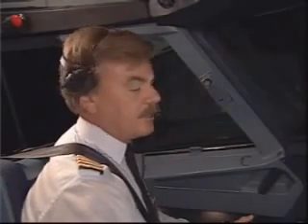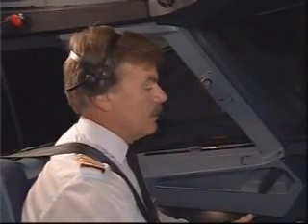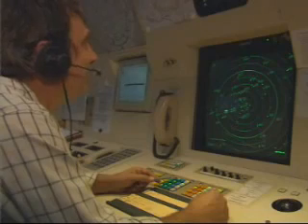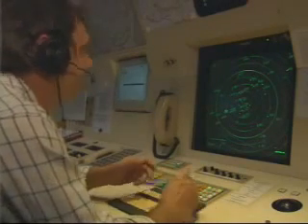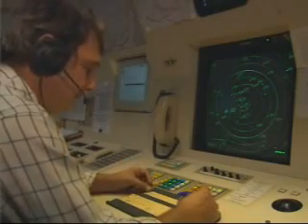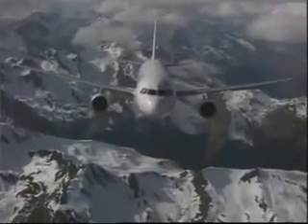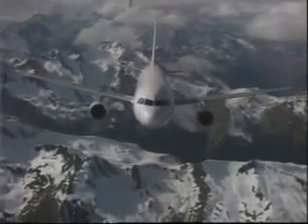I have communications. Geneva, pan, pan, pan. Airbus A320, we have an engine failure. We are proceeding on the engine-out SID to Passray. Airbus A320, roger. Hold at Passray as published. Maintain 4,000 feet.